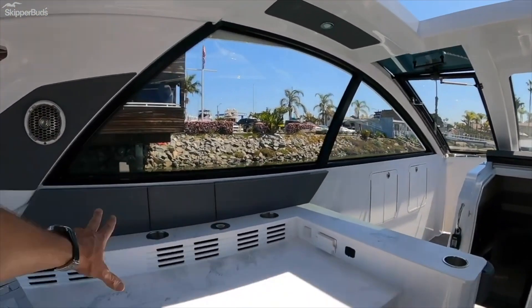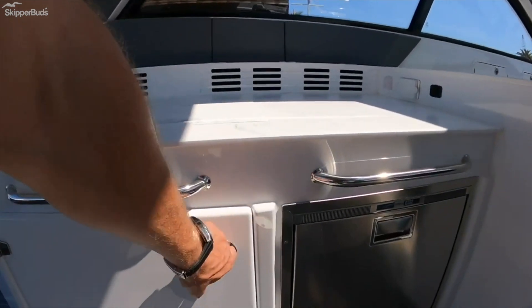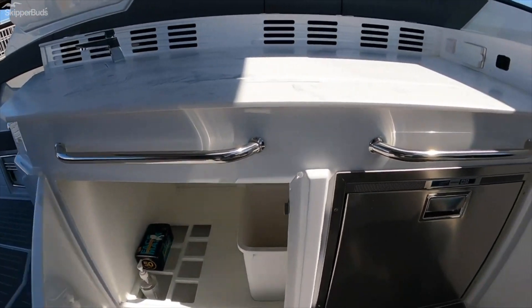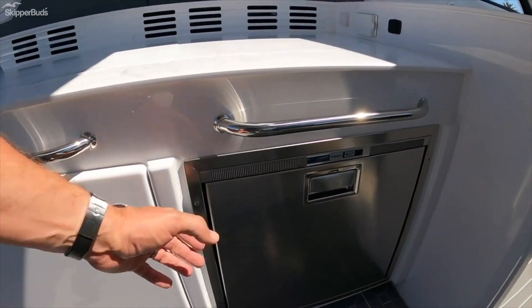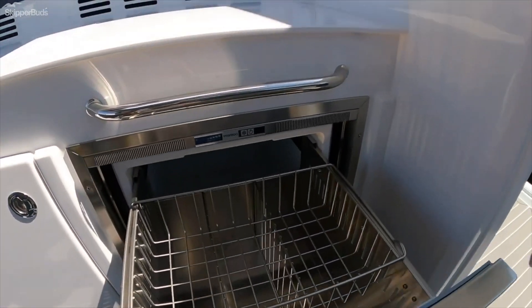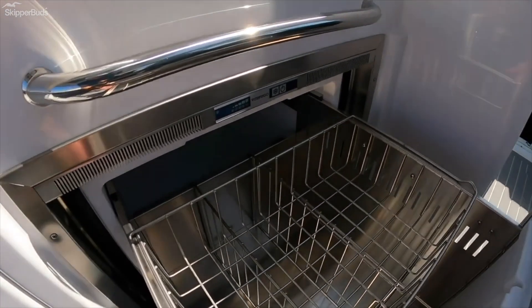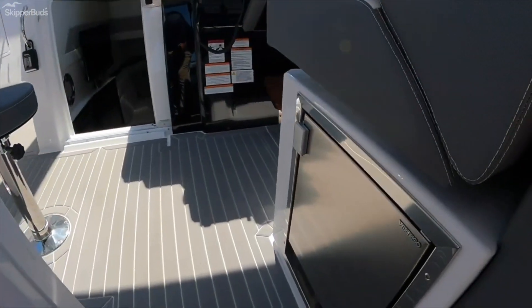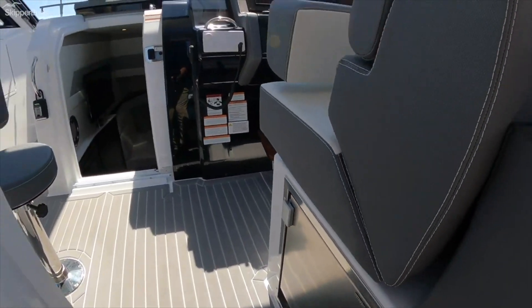We have a cockpit television that can go out here. Plenty of storage in this boat — all the cutouts for different bottle sizes. Vitrifrigo refrigerator, and it's a nice one. See how it has the built-up sides so you can take all these out, load it up, and go from the top down. Vitrifrigo ice maker across the way.